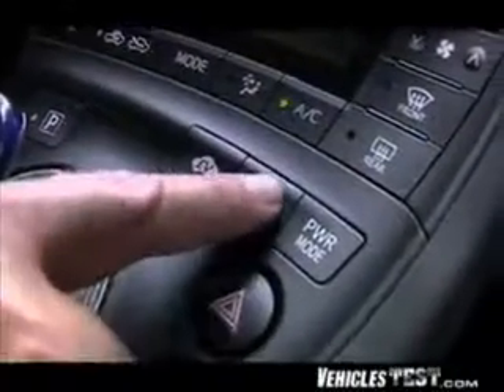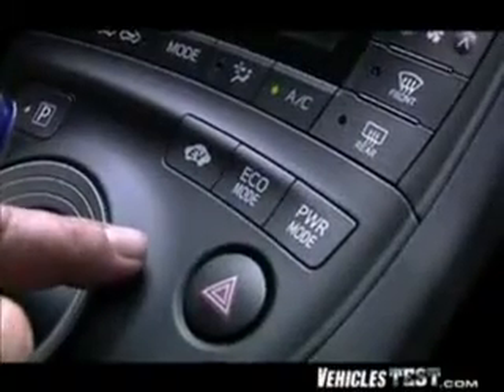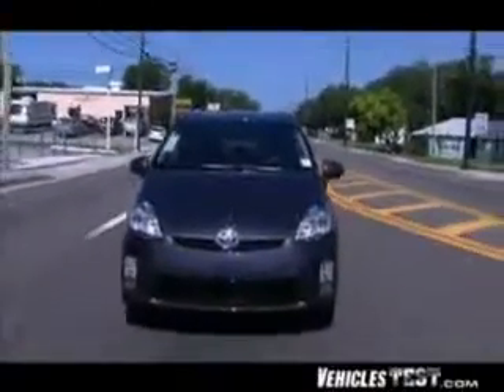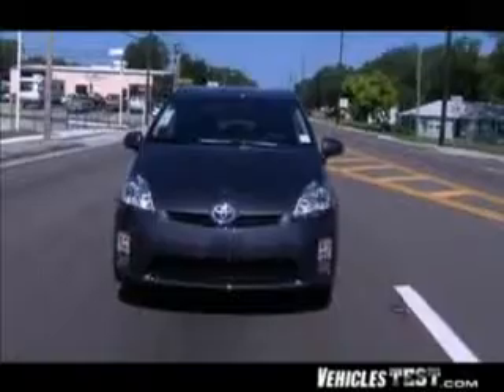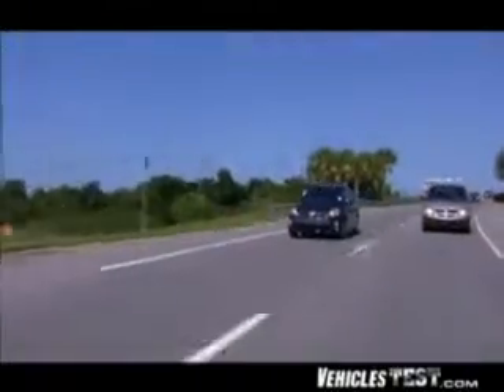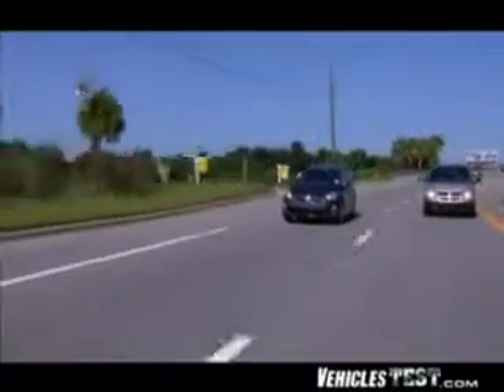The new Prius has three specialty driving modes: EV drive means the Prius runs purely on battery power and can go at low speeds for about one mile; power mode increases sensitivity to throttle input for sportier performance; and eco mode provides the best fuel economy. You really don't need to push any of these buttons manually, since the car will also automatically control all of them for you.